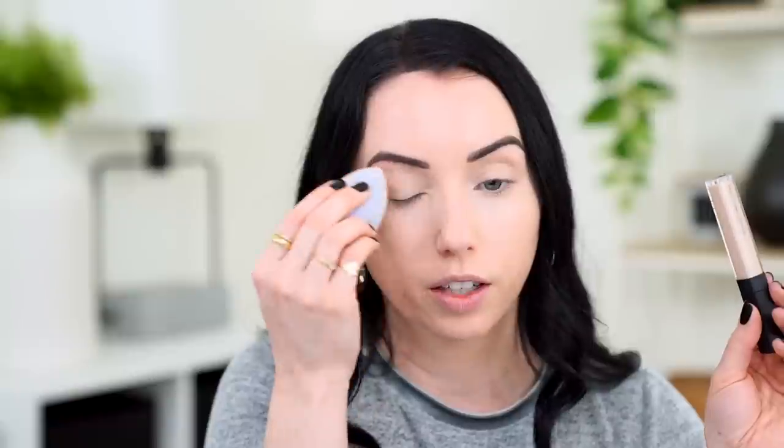To set my under eyes, I'm going to go in with the Laura Mercier number one pressed secret blurring powder using my Shop Miss A sponge — just pressing it on underneath my eyes. On a day-to-day basis, I haven't been setting my under eyes a ton lately. I've mostly just been using my NARS Radiant Creamy Concealer, which is one of the few concealers I've found that I don't need to set — it holds up throughout the day. I'm hoping the powder doesn't cause issues with the cream products I want to use.